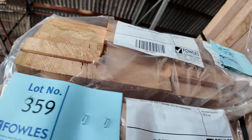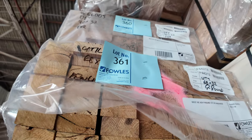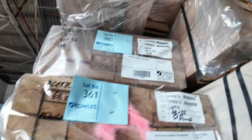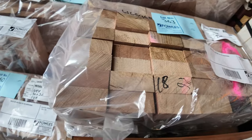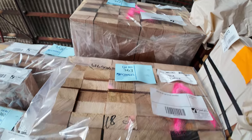More of the 90x32. There's a pack of 68x32, lot 361. A couple of packs of 90x42 — always a popular size — lot 362 and 363. Swinging around the other side.